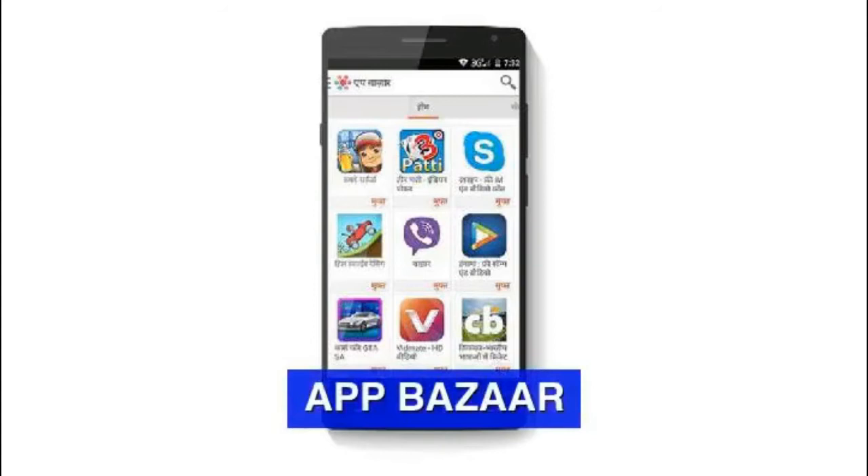The Android UI comes with its own local app store called AppBazaar, allowing users to download apps in native languages without requiring them to use email IDs or paying by credit cards.